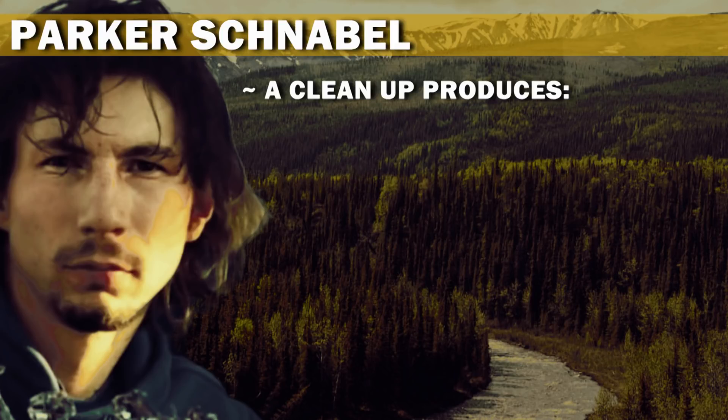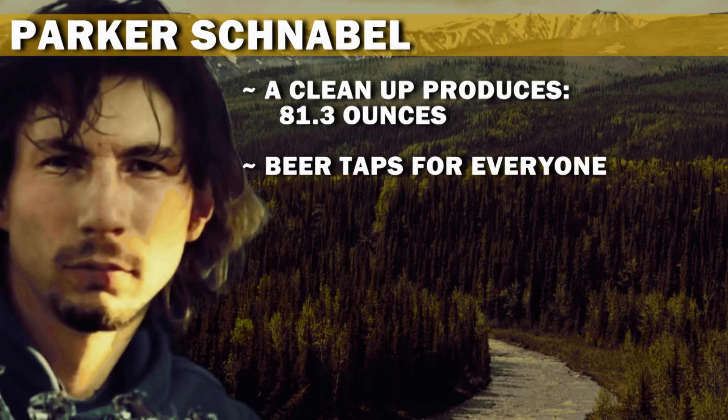A cleanup produces 81.3 ounces — beer taps for everyone.